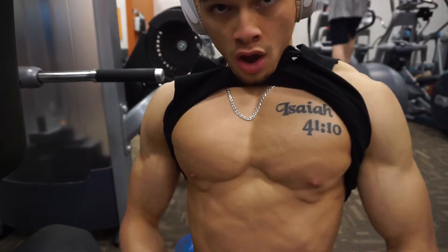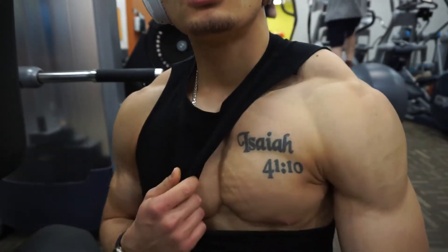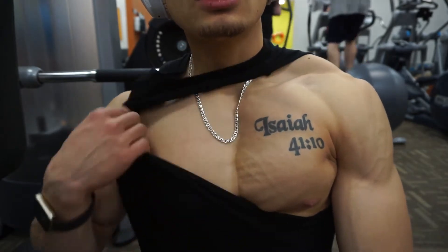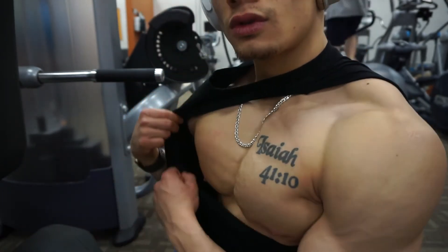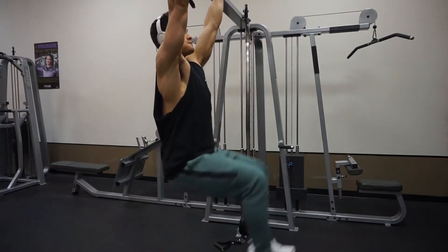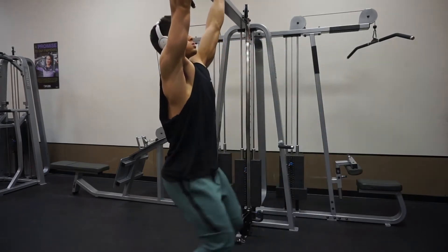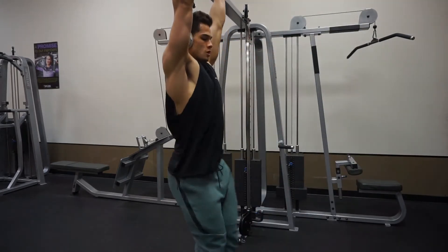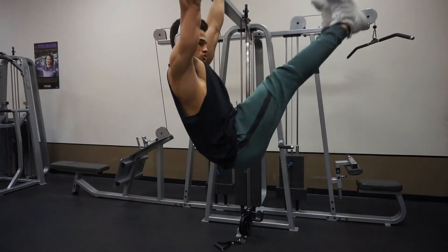Then I moved on to the seated dip machine, leaning really far forward to activate more chest and less triceps and anterior delt — four sets of 15 reps. Here's the chest pump; I did get a decent pump in my chest and also my shoulders. You can see the veins coming in very, very good. After this I finished up with some abs — hanging raises making sure I'm tilting my hip as I get to the top, and windmills focusing on my obliques.